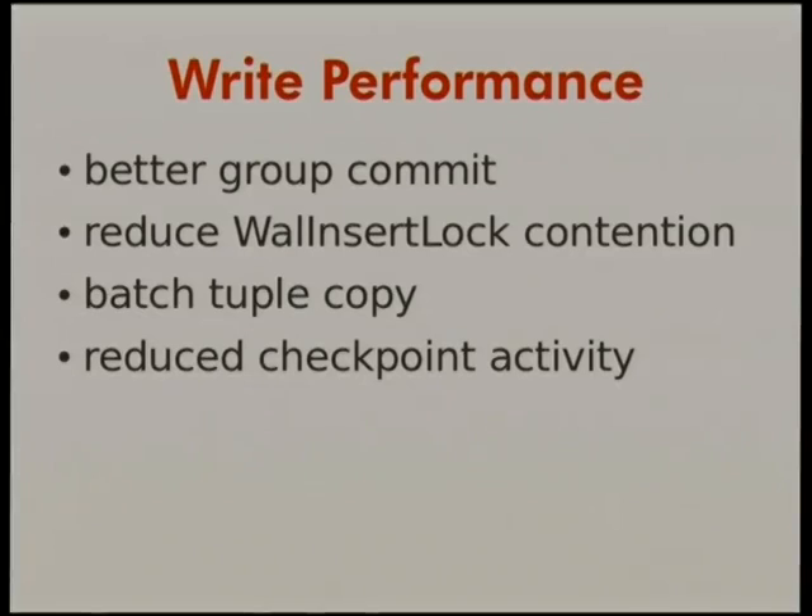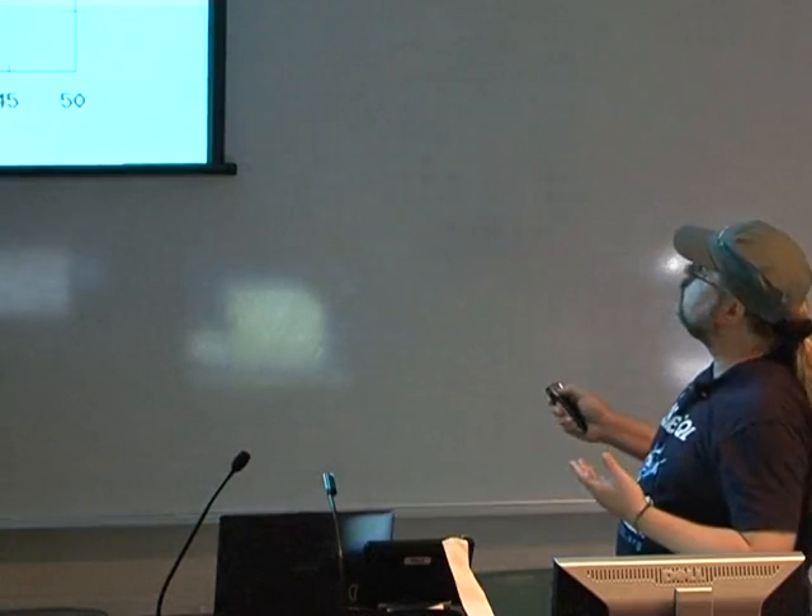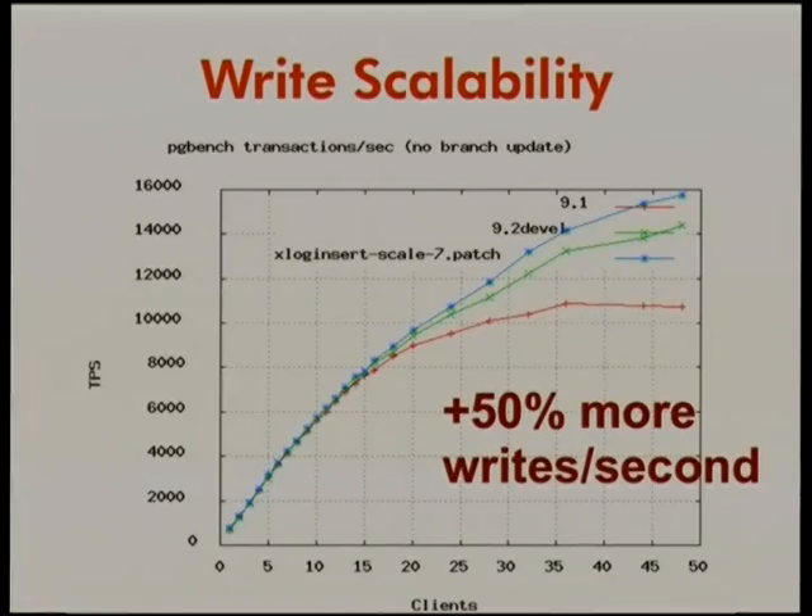If you were just doing reads, you wouldn't necessarily use Postgres, so we needed to make writes faster too. Simon and Peter worked on better group commit. We reduced contention over the lock to the transaction log, improved tuple copying in memory, and reduced checkpoint activity. The result in 9.2 is much faster writes — as much as 50% more writes per second in throughput for single-row writes on a 32-core machine.